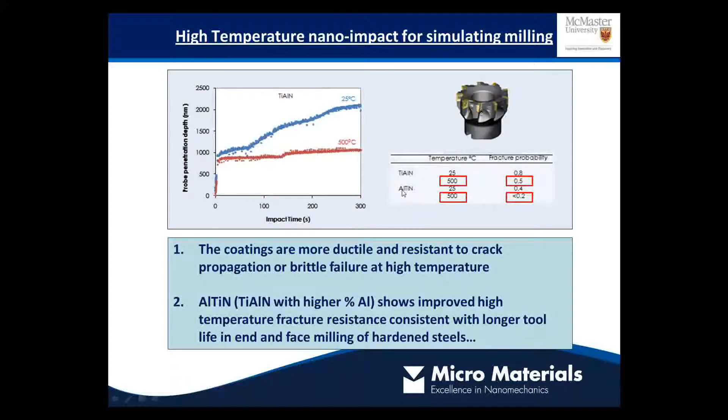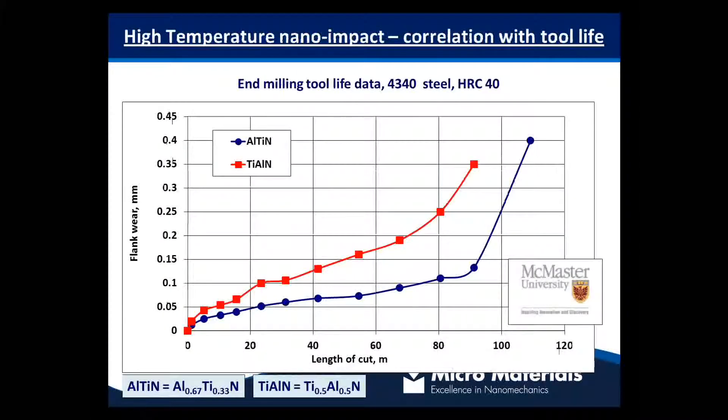If we increase the aluminium fraction in this material from 0.5 titanium down to 0.3, increasing the Al content to 0.67, that actually gives the coating slightly greater plasticity and improved fracture resistance at high temperature. This is directly related to its performance in interrupted cutting tests such as face and end milling of hardened steels. The coating that fractures more in the impact test shows much greater wear and shorter tool life in the cutting test, while the higher aluminium fraction coating has a more gradual wear and longer cutting tool life.